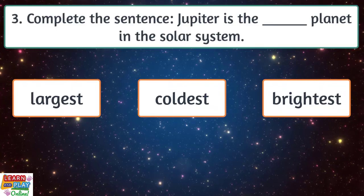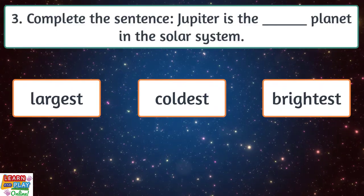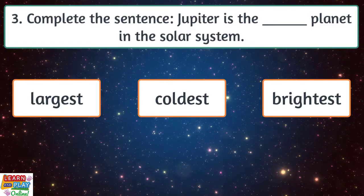Question 3. Complete the sentence. Jupiter is the blank planet in the solar system. Is it largest, coldest or brightest?